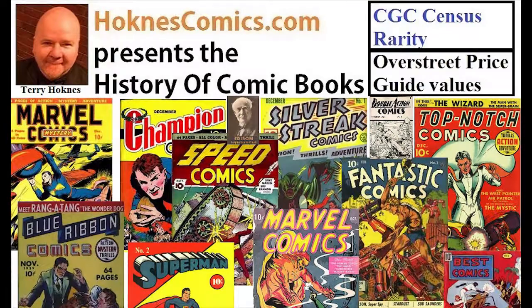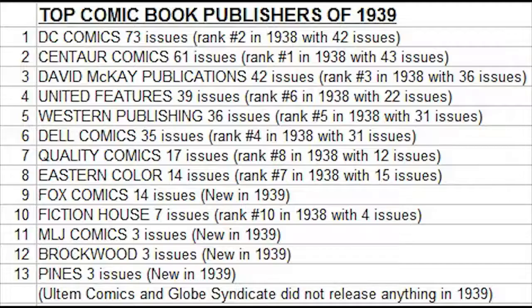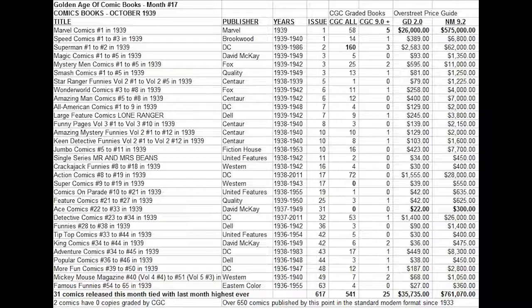The Golden Age of Comic Books, Month 17. These are all the comic books for the cover date of October 1939. This is the 17th month of the Golden Age, which ties in to Action Comics number 17 being on the newsstands. 31 titles were available, tied with the same amount as last month — the highest it had ever been — showing the extreme growth of comic book sales, popularity, and new titles and publishers emerging in 1939.